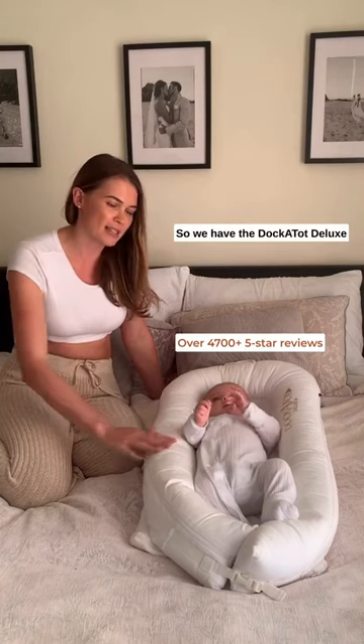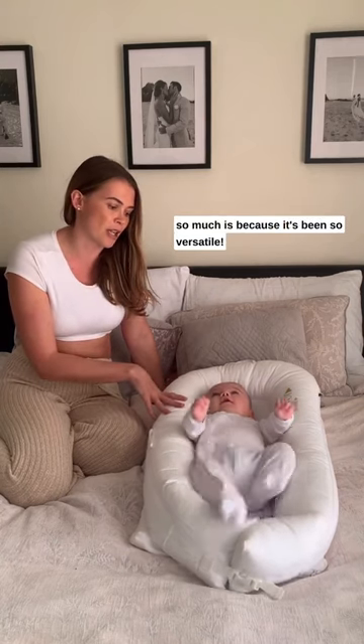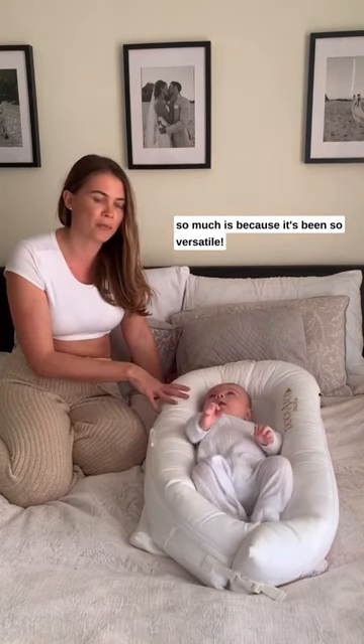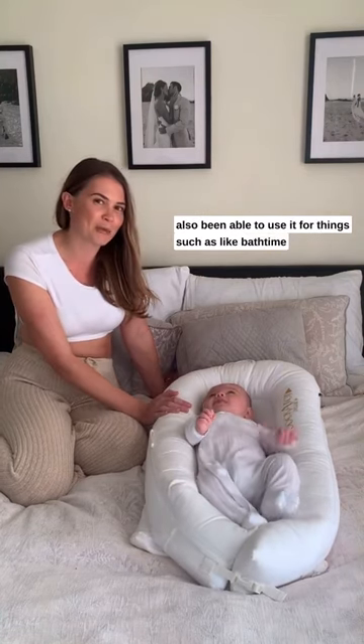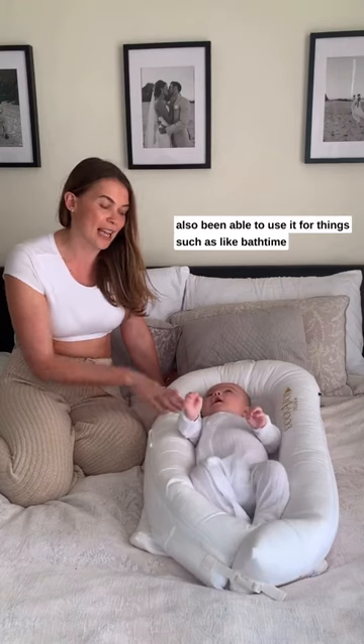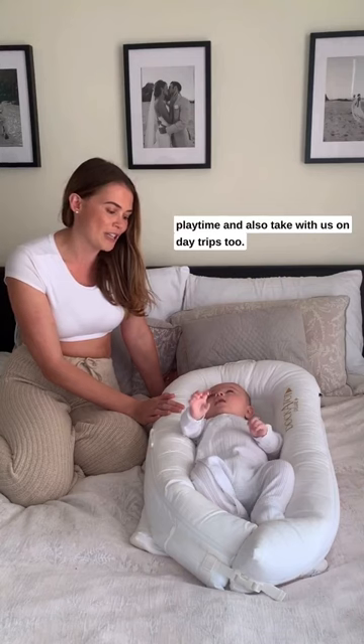We have the Dock-a-Tot Deluxe 0-8 month size. The reason why we love the Dock-a-Tot so much is because it's been so versatile. We've been able to use it for Mav to relax in, but also for things such as bath time, play time, and to take with us on day trips too.